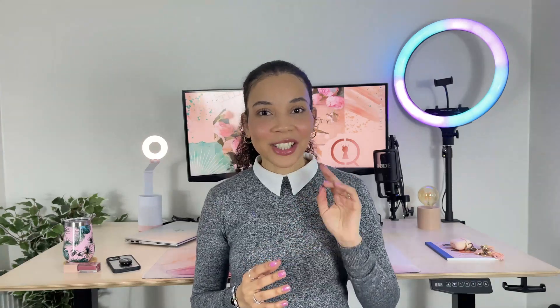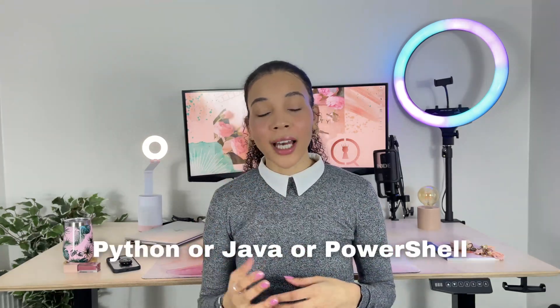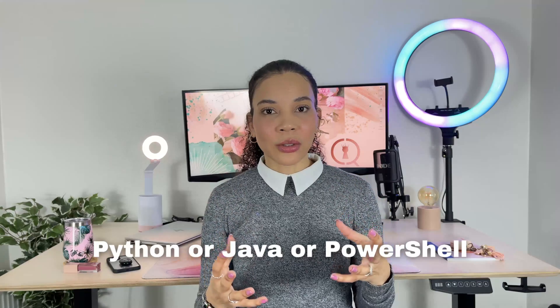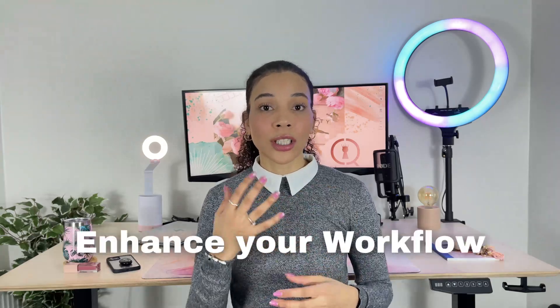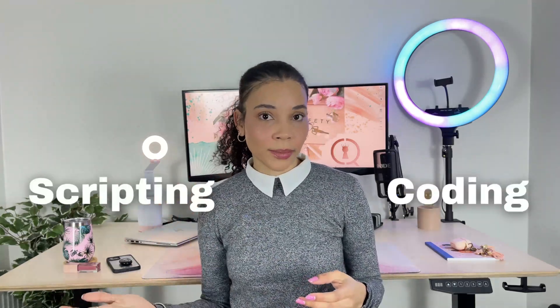Finally, the fourth technical skill that you definitely need is at least one programming or scripting language. Knowing at least one programming language like Python or Java, or how to use scripting tools like PowerShell, will significantly alleviate the workload you'll have as a cybersecurity analyst. You can efficiently automate your tasks and enhance your daily work and output rate by knowing either a coding language or how to write scripts.